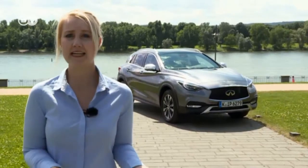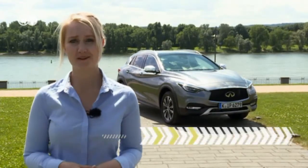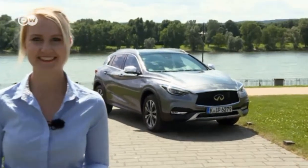Infiniti is on the offensive, says car tester Michel Asenmacher. The Q30 was Infiniti's first venture into the compact class, and now they're expanding the series with the crossover QX30. It too boasts a typical Infiniti design.